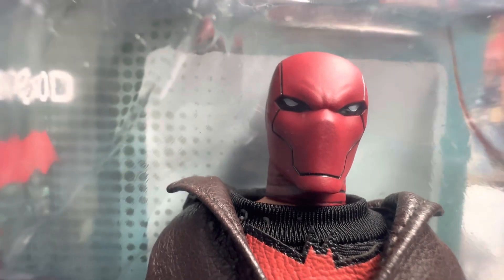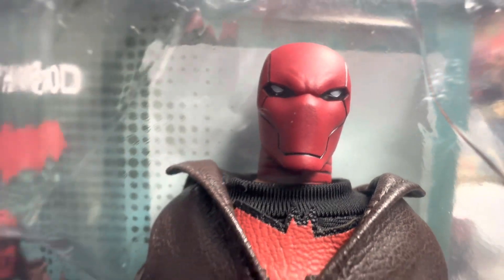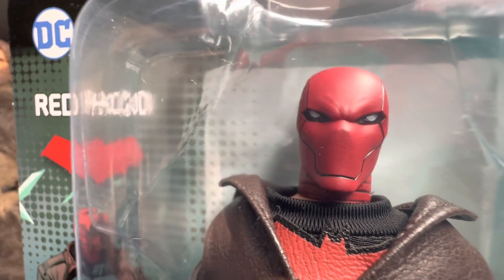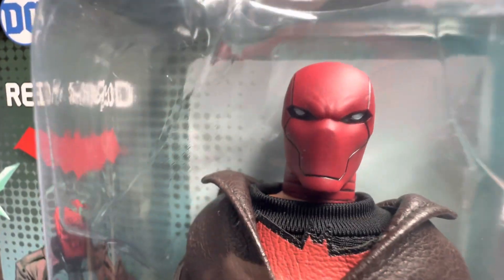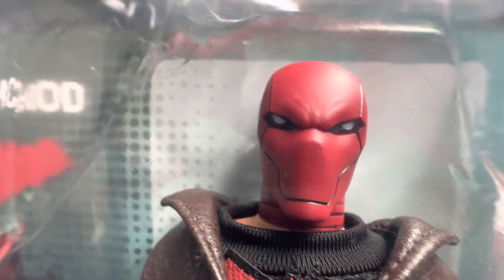I bought this beautiful Red Hood figure from Big Bad Toy Store. At the time I couldn't get it from Movie Posters Etc. — that's my favorite place. But I believe Movie Posters Etc. has this or will have it soon.